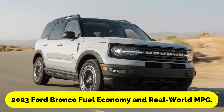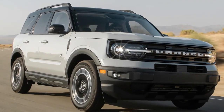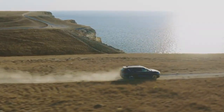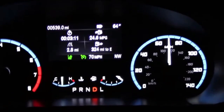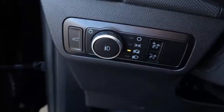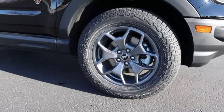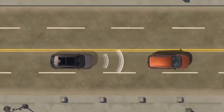2023 Ford Bronco Fuel Economy and Real World MPG. The most economical Bronco has a four-cylinder engine and an automatic transmission, with ratings of 20 miles per gallon in the city and 22 MPG on the interstate. When you upgrade to the Sasquatch package with the V-6 engine and aggressive larger tires, the vehicle's fuel economy drops to 17 MPG on both the interstate and the city streets.